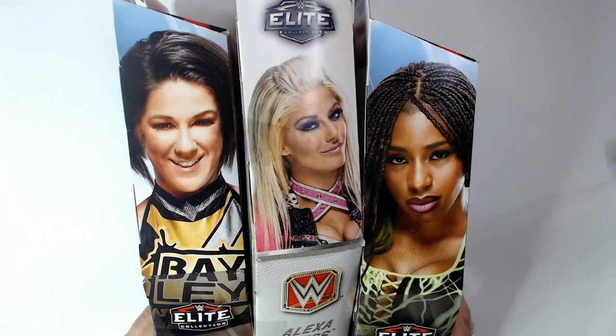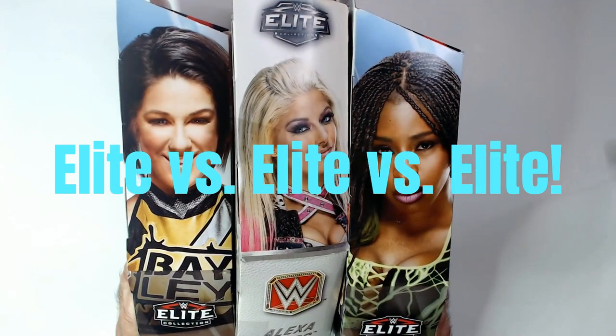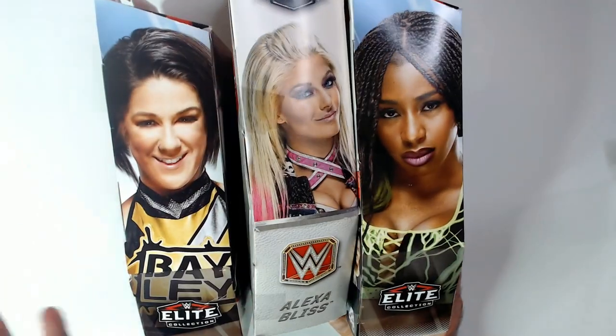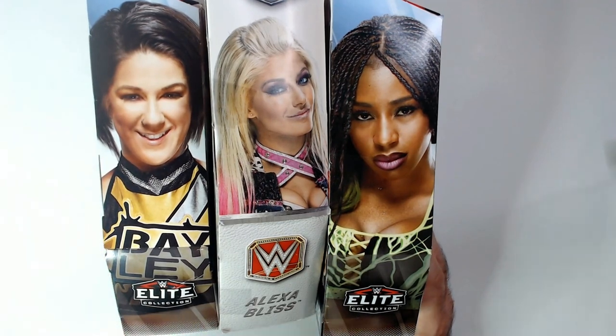Welcome back to RR Random Reviews. Today we're going to do an action figure versus action figure versus action figure — which one of these Elites is the best looking action figure, not the best wrestler, though both are up for debate. Comment below which one you think is the best.